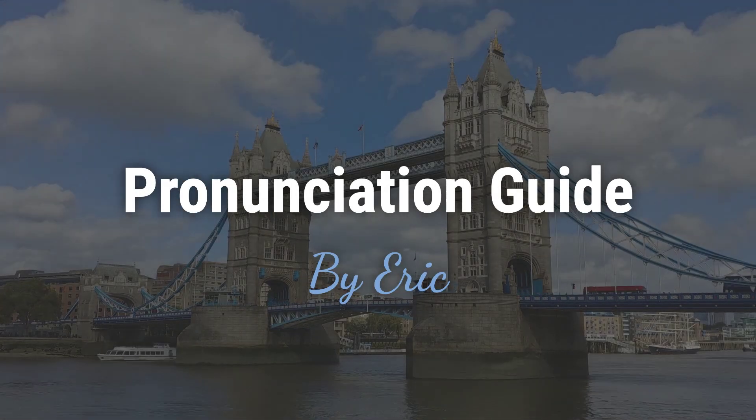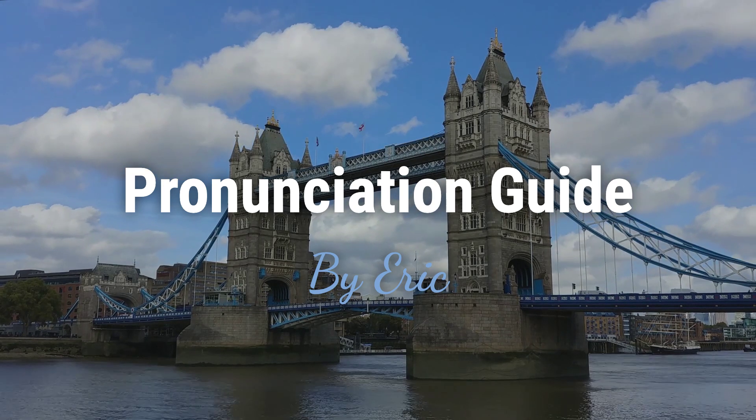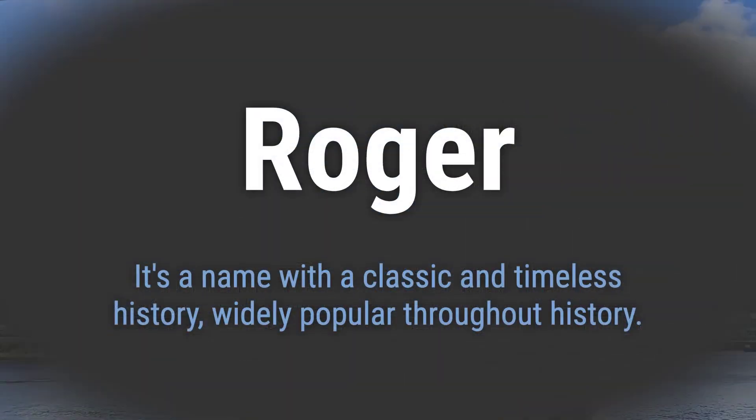Hello, this is Eric. Welcome to my pronunciation guide on some of the most mispronounced names in the world. It's a name with a classic and timeless history, widely popular throughout history.